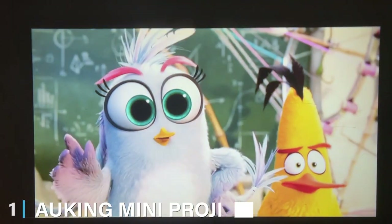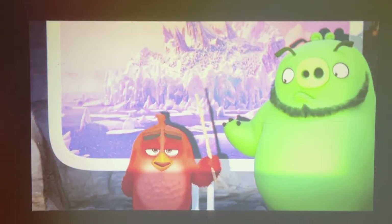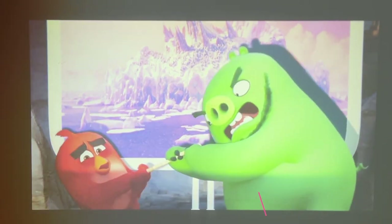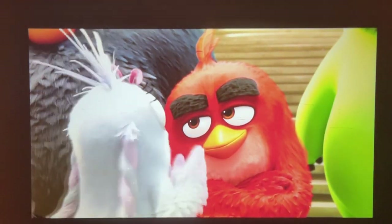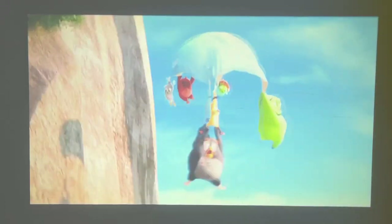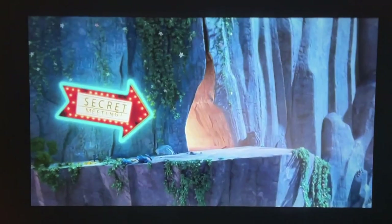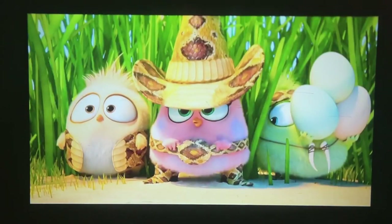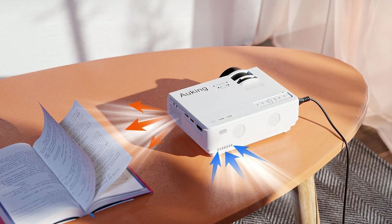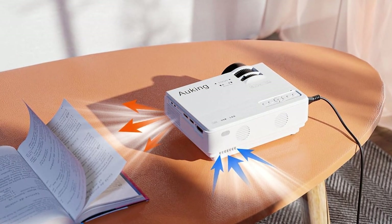At the first position of our list, we have the Allking Mini Projector 2021 Upgraded. This projector boasts an impressive 720p resolution, ensuring crisp and vibrant images on any surface. With upgraded LED lighting technology, it offers an extended lamp life, reducing the need for frequent replacements.